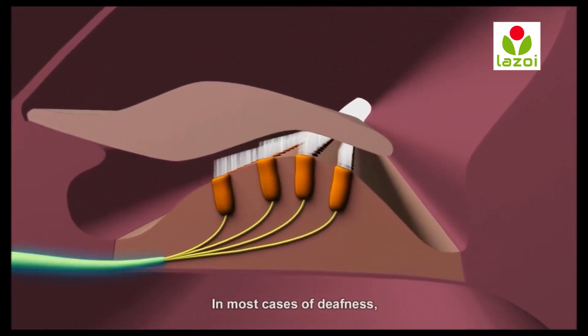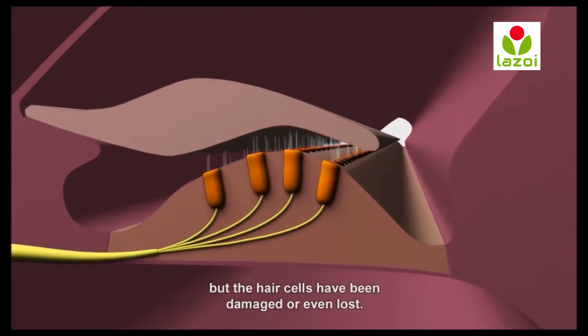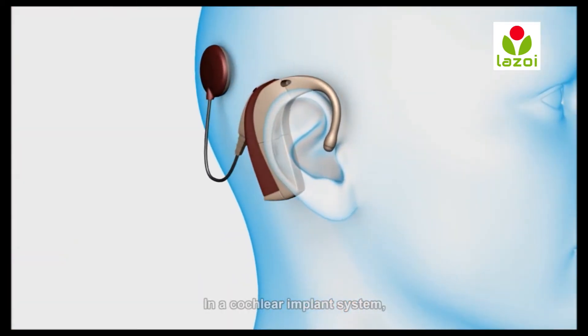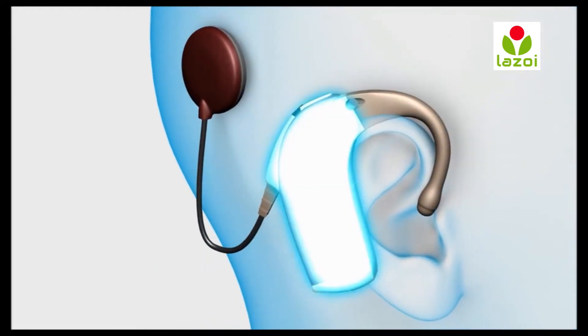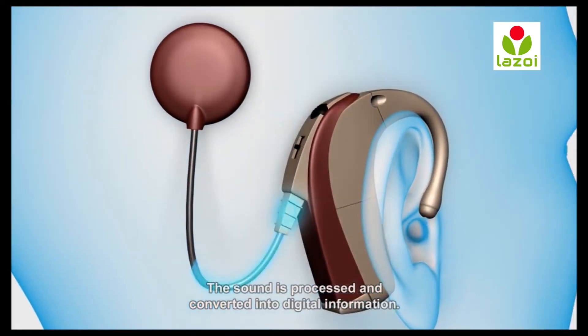In most cases of deafness, the hearing nerve still remains functional but the hair cells have been damaged or even lost. In a cochlear implant system, sound enters a microphone and travels to an external mini-computer called a sound processor. The sound is processed and converted into digital information.